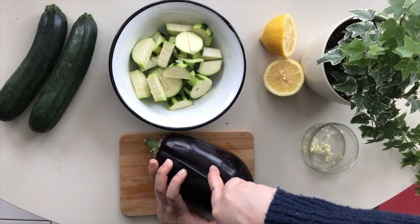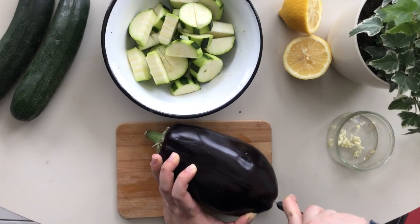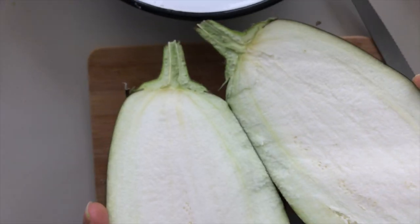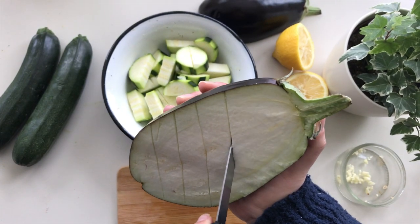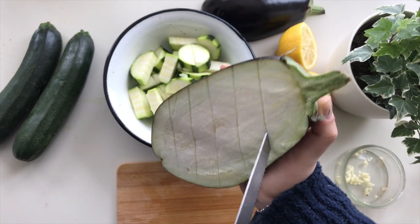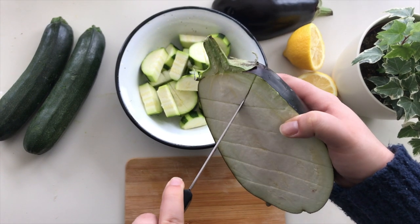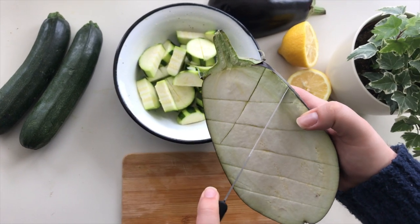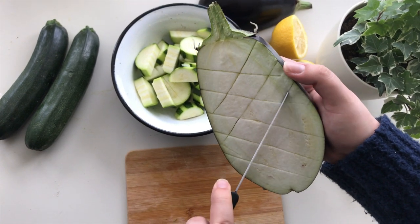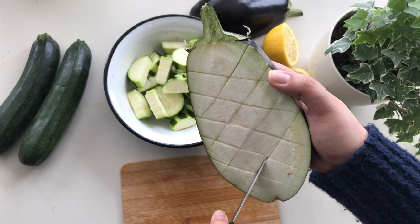Eggplant originated in India and can trace all variations of its name back to southern India — 'padanikai' in Kannada or Telugu, 'katrikai' in Tamil, 'vardaninga' in Malayalam, and of course 'bangan' in Hindi. The fiber, potassium, vitamin C, vitamin B6, and antioxidants in eggplants all support heart health. Aubergine is most commonly purple and is a spongy, absorbent fruit — yes, a fruit. So I guess the word 'vegetables' in the title of this video was clickbait.